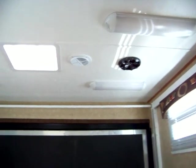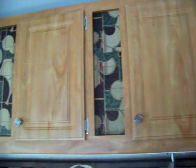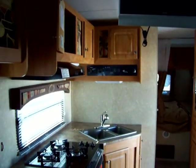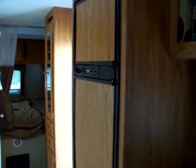Overhead speakers. Lots of interior storage space. Flat screen TV. Decent kitchen. Large 8 cubic foot refrigerator.